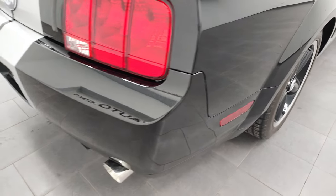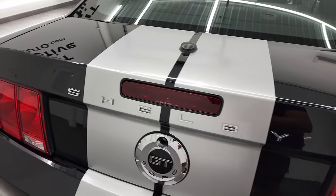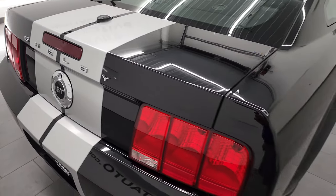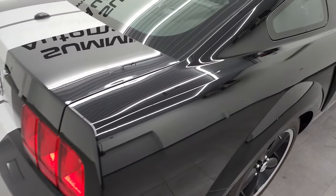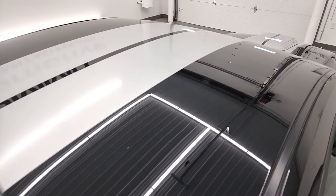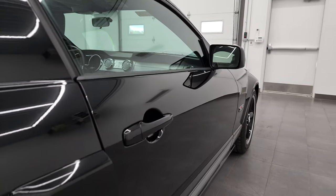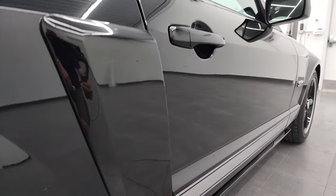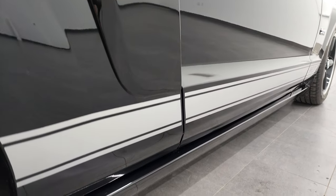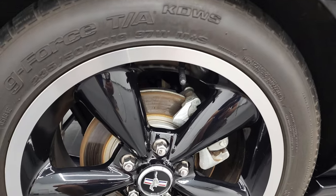I take these HD videos so if you are far away, or even if you're close by and you just cannot make the trip down but you're still interested in purchasing the vehicle, you can see the car, hear the car, and have confidence in the vehicle before you even get here. So when you do get here, there are absolutely no surprises and you can make a smart and informed buying decision from wherever you're at. If this video helps you make that buying decision, let your salesman know that you saw the video, that it was helpful, and that Brett sent you.